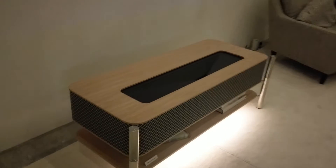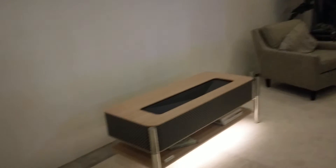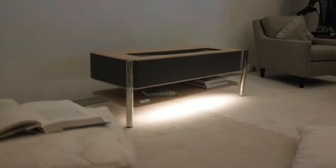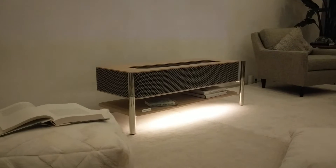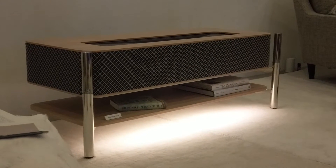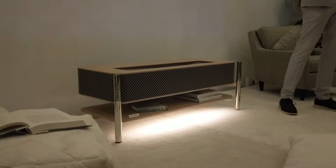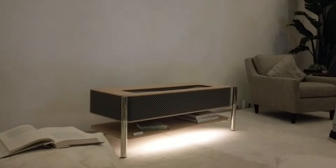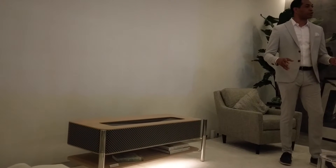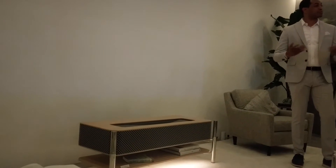Welcome to the Lifespace UX concept room. The aim of Lifespace UX is to create a living space that's more you by providing you with more freedom, and we do this with Sony's leading technology. Today, I'm pleased to show you an exciting new product concept. Let's begin with how we can best leverage the space in your living room.